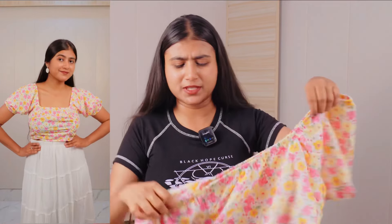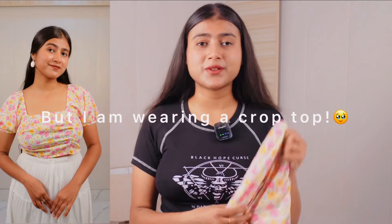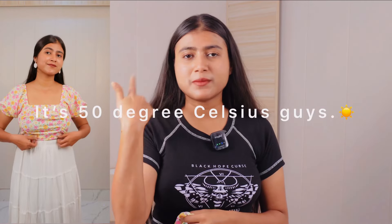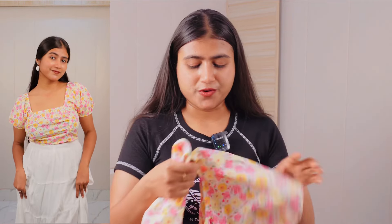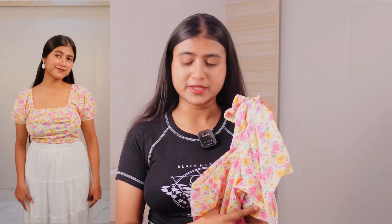First of all, this is the best thing because it's the best thing you can film in the first place. If you're a person who doesn't like to show your stomach, then you can pair it up with a maxi skirt or high-waist jeans. The fabric is great for the extreme summer season. Overall, it's a 9 out of 10 product, you can check this out.